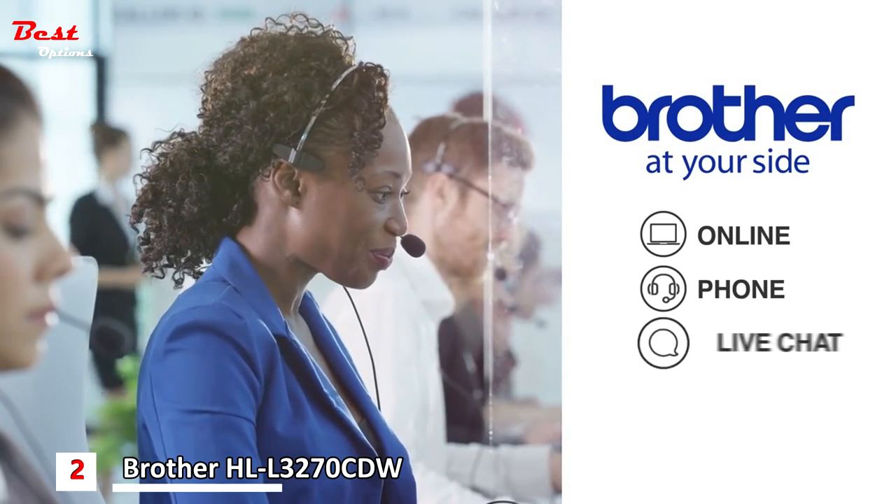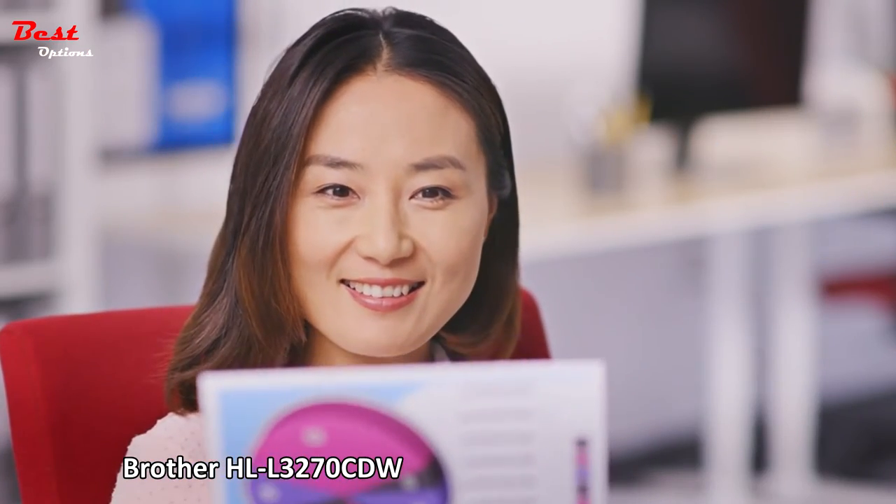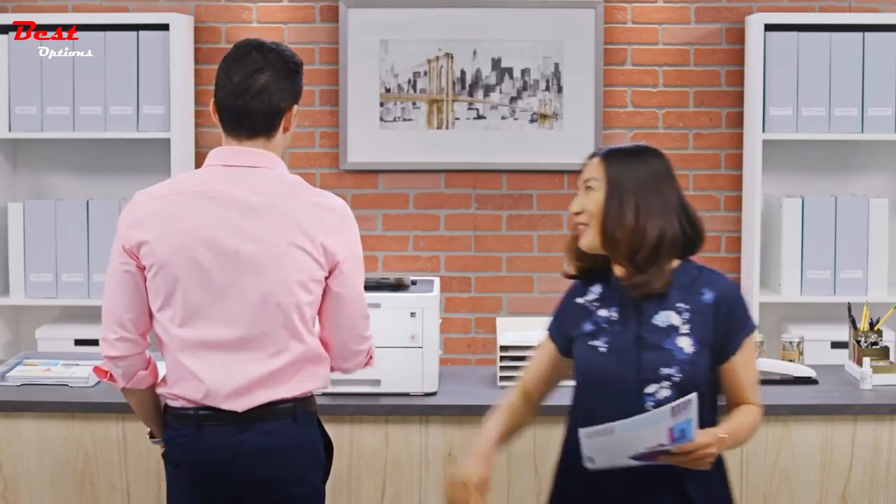Backed by free online, phone, or live chat support for the life of your product. Work hard, move fast, and stand out with affordable color printing from Brother.